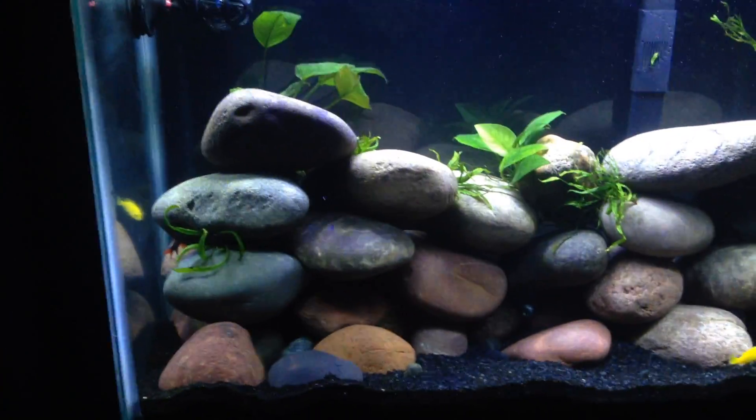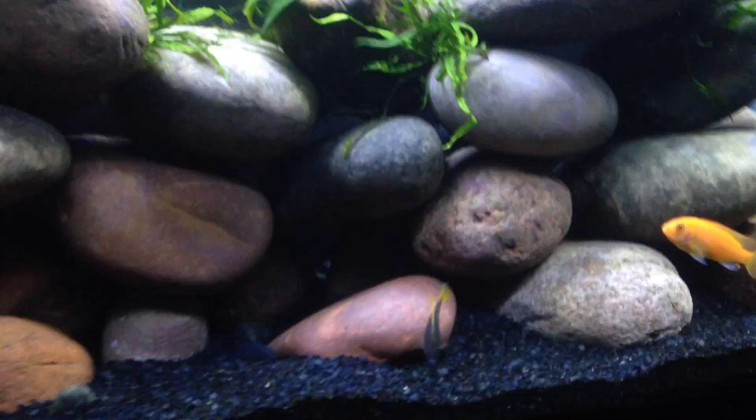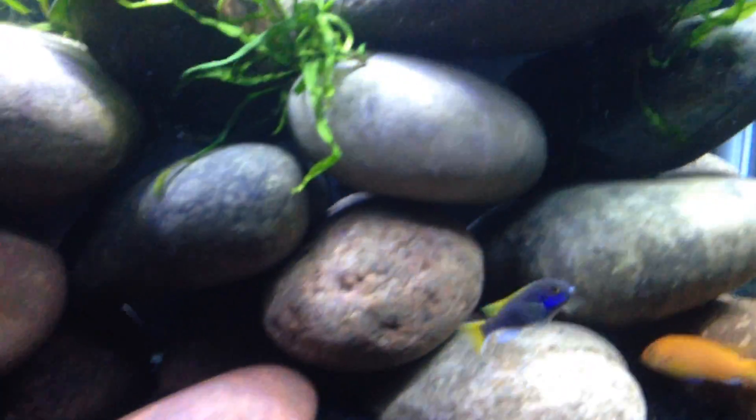I brought two new ones home today. Red tail shark — he's hiding. He's right over here, let's see if I can see him. Yeah, he's right there. And then I've got an acei — there he is. The acei I got. I think he's going to be really pretty when he grows — he's already really pretty.